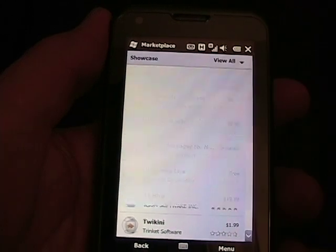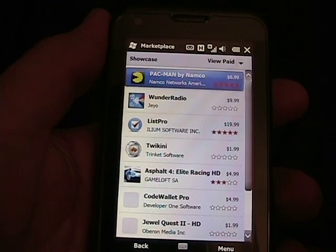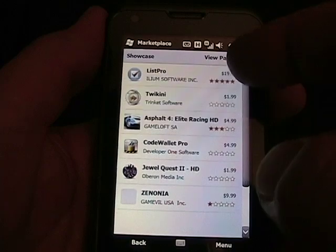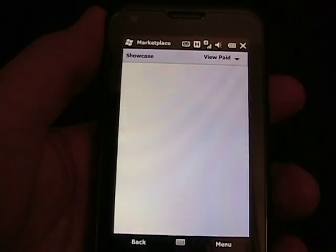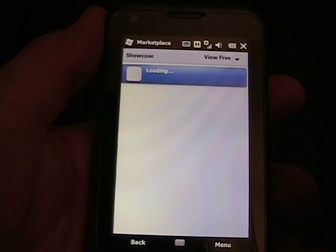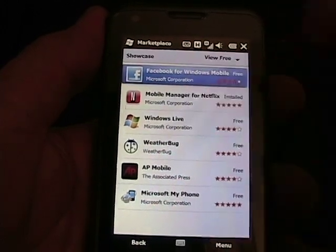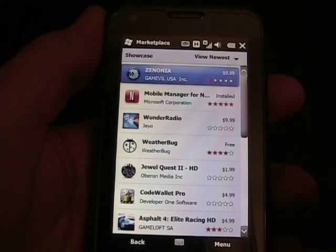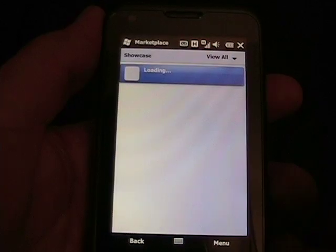Let's go ahead and tap paid. I'm on a 3G connection with T-Mobile on this particular device. So there we see paid applications in the Showcase. If we tap here again, we look at the free applications in the Showcase — and there are some, as you can see. Then we go to newest to see how that looks. It is arranged by date. So then we go back to all, which is just kind of a random offering.